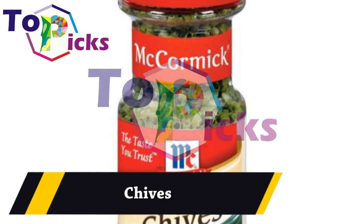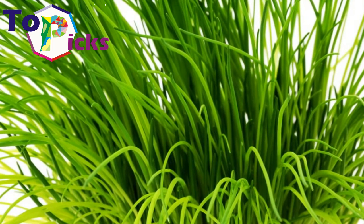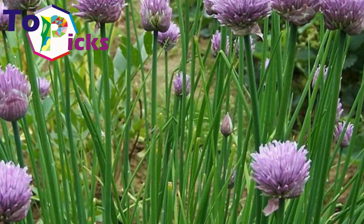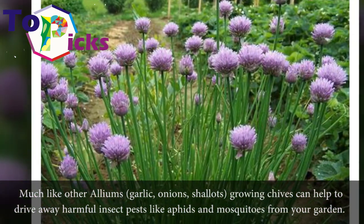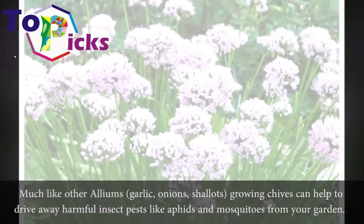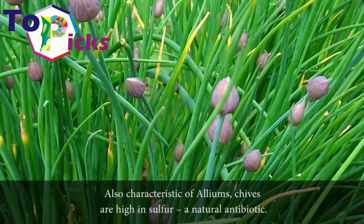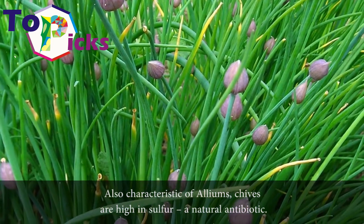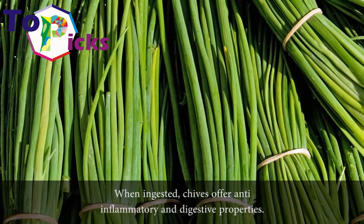Chives. Much like other alliums — garlic, onions, shallots — growing chives can help to drive away harmful insect pests like aphids and mosquitoes from your garden. Also characteristic of alliums, chives are high in sulfur, a natural antibiotic. When ingested, chives offer anti-inflammatory and digestive properties.